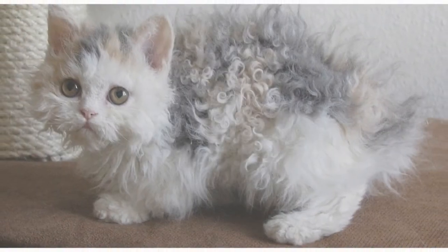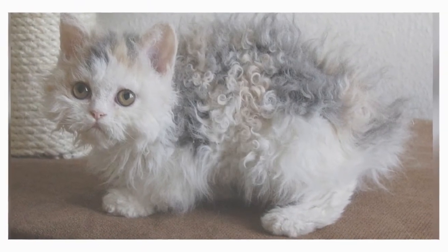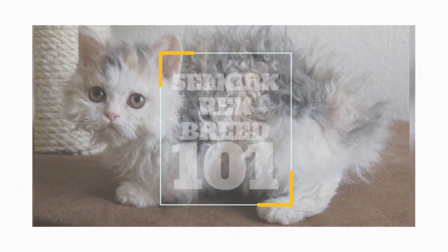In today's video, we are going to talk about a cat that is famous for being one of the most friendly and approachable lap cats: the Selkirk Rex.